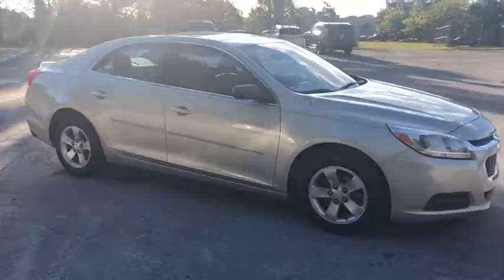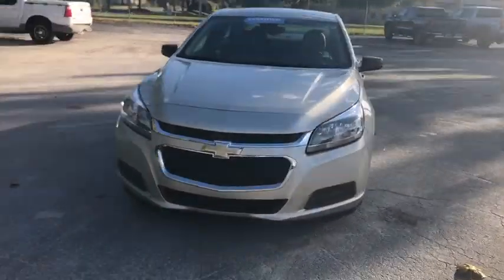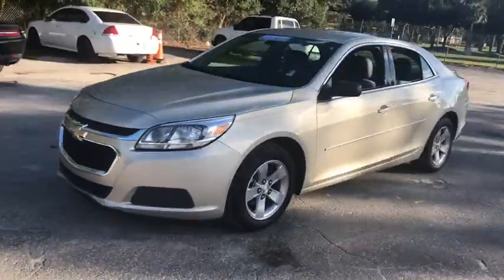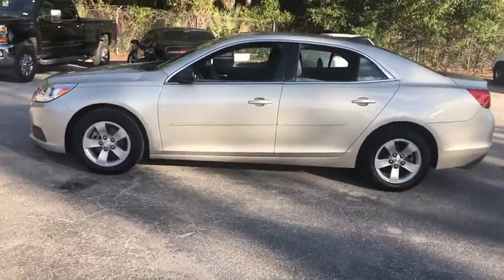Stop by and take a look at the 2016 Chevrolet Malibu, a combination of performance and fuel economy. The Malibu is a great commuting car. This vehicle has less than 55,000 miles.